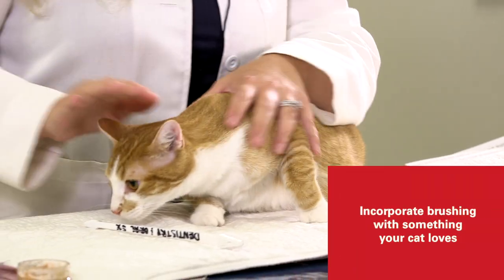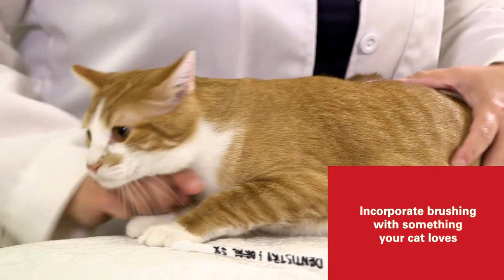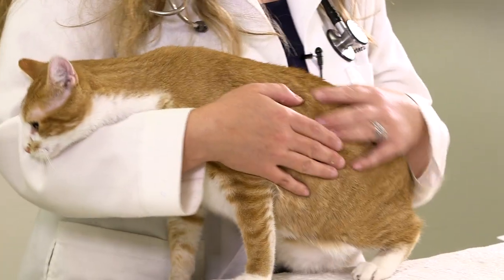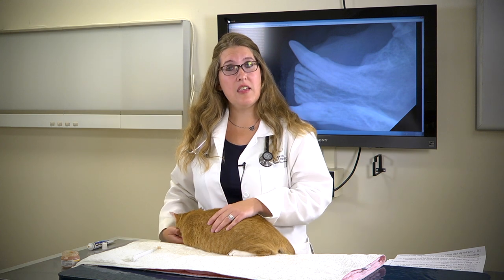Always try to incorporate tooth brushing with something your kitty loves — whether that's catnip, playing with a laser pointer, or mealtime if they're food motivated. Those are the times you should brush the teeth, then provide them with the treat or activity they enjoy. If you have a food-motivated kitty, brushing right before you feed them is going to be important.